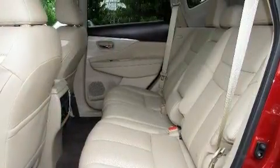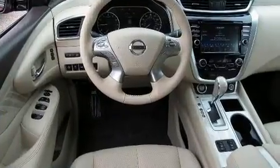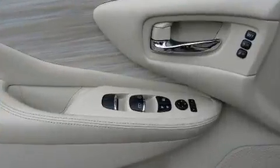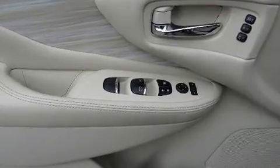Nissan ensures the safety and security of its passengers with equipment such as dual front impact airbags with occupant sensing airbag, brake assist and four-wheel disc brakes with ABS.